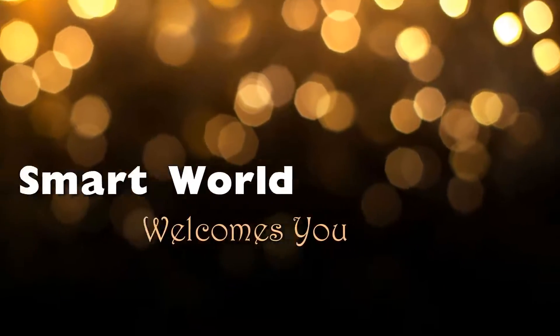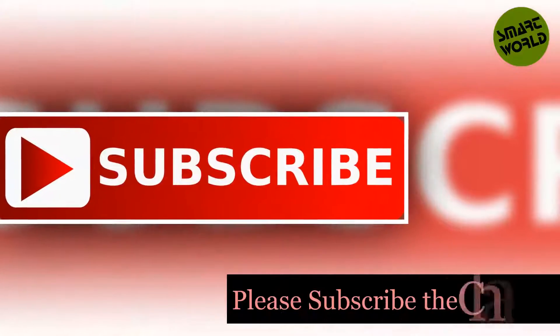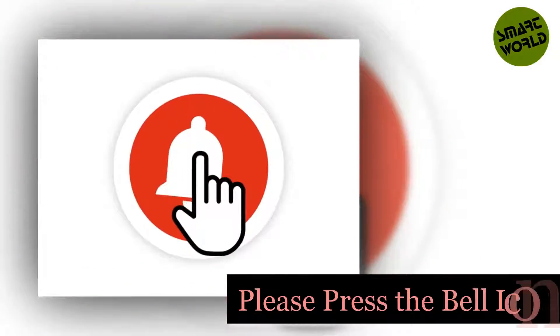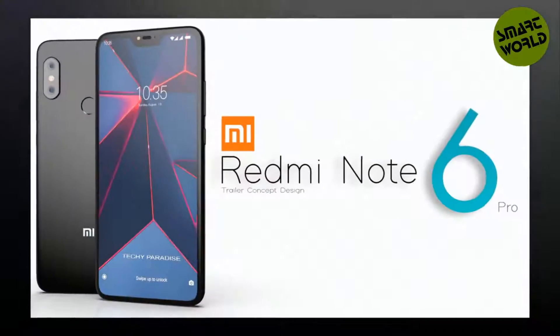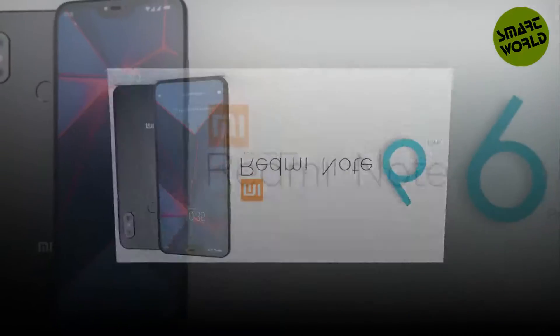Welcome to Smart World channel. Please watch this video till the end, subscribe the channel, and don't forget to press the bell icon. Hi guys, in this video we will look at the Xiaomi Redmi Note 6 Pro.